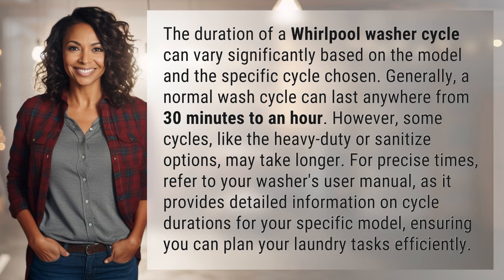The duration of a Whirlpool washer cycle can vary significantly based on the model and the specific cycle chosen. Generally, a normal wash cycle can last anywhere from 30 minutes to an hour. However, some cycles, like the heavy-duty or sanitize options, may take longer.